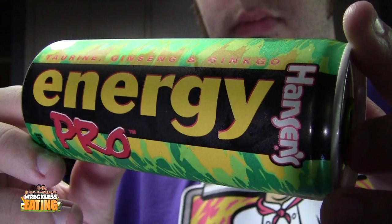Right here I got Energy Pro by Hansen's. Hansen's is the same company that makes Monster, I believe, so hopefully it's a good one.